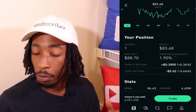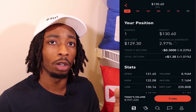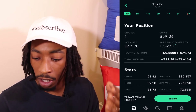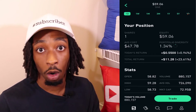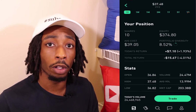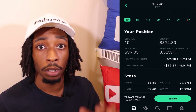I have one share of Disney, average cost $129.30, equity $130.60, and total return $1.30, which is 1.01%. For Sony, I have one share, average cost $47.78, equity $59.06, portfolio diversity 1.34%, and total return $11.28, which is 23.61%. For Pfizer, I have 10 shares, average cost $39.05, equity $374.80, portfolio diversity 8.52%, and I am down $15.67, which is 4.01%.